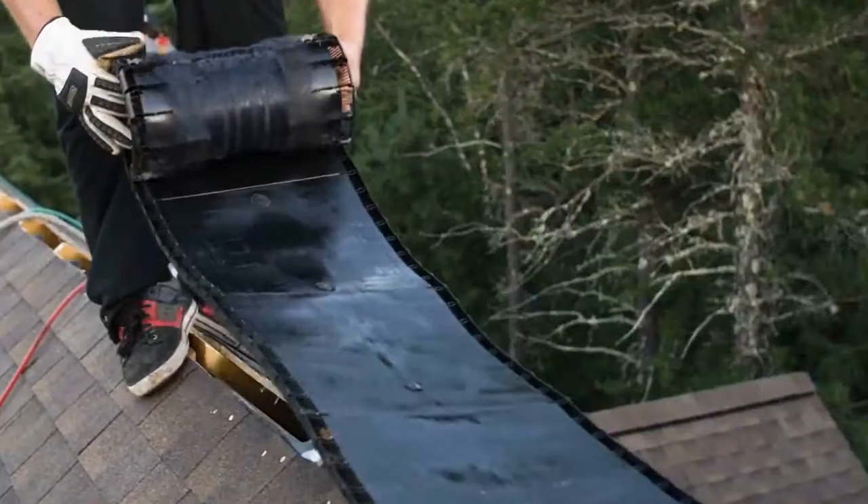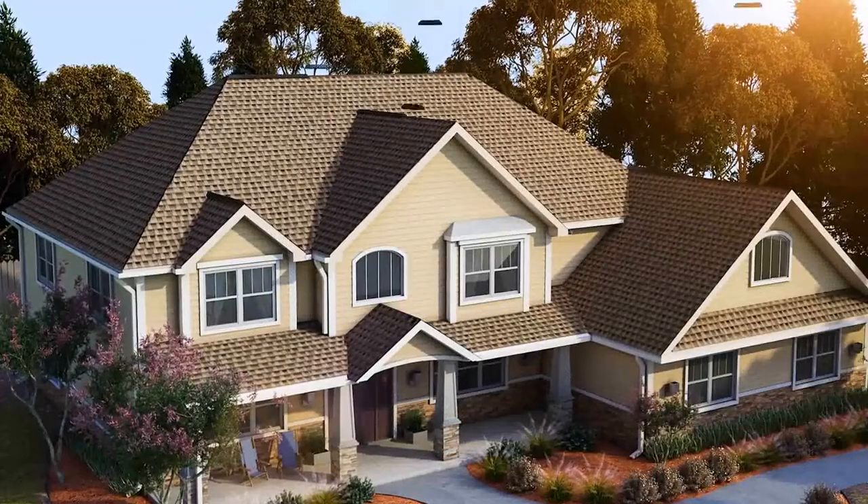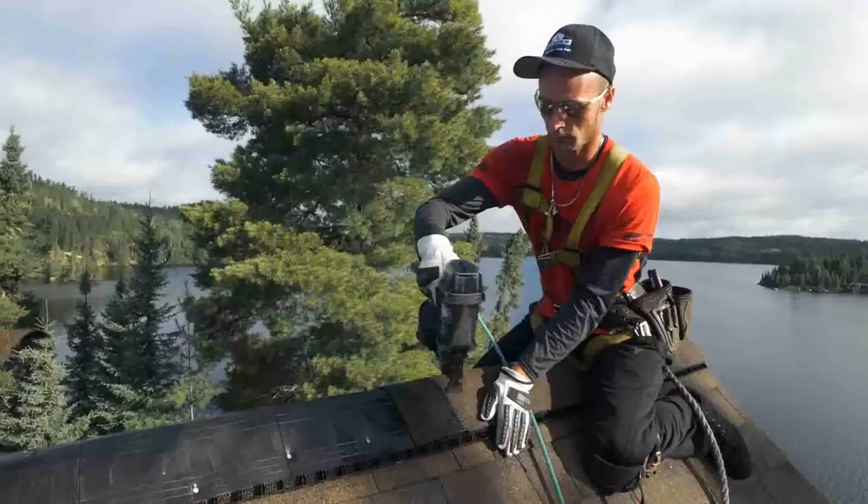It's beautiful, but there's more to do. Special vents at the ridge and soffits help to reduce heat and moisture in your attic that can cause damage.